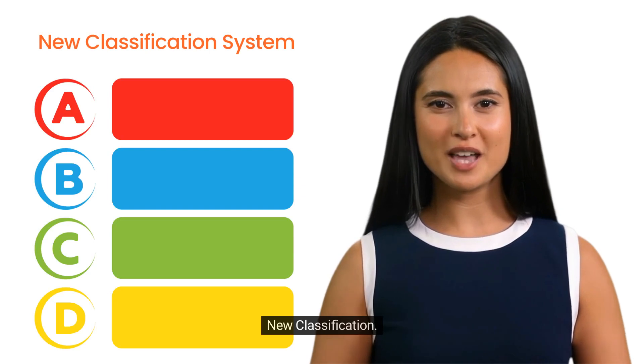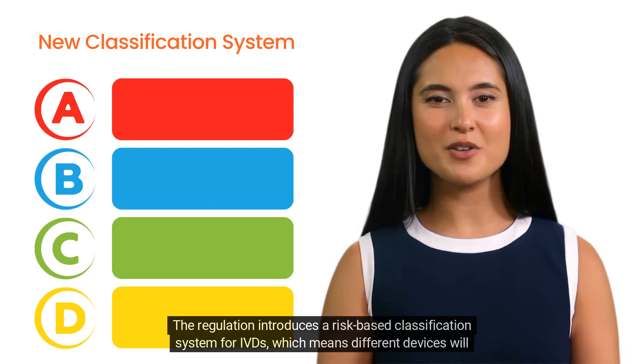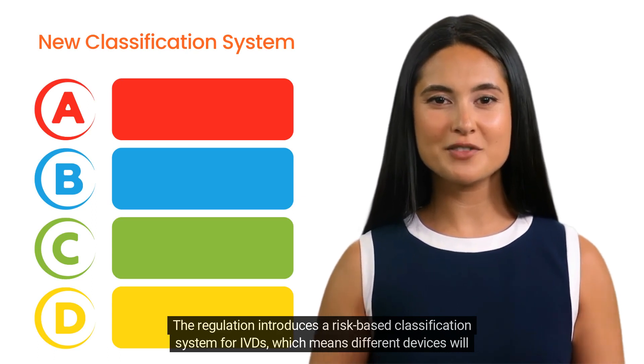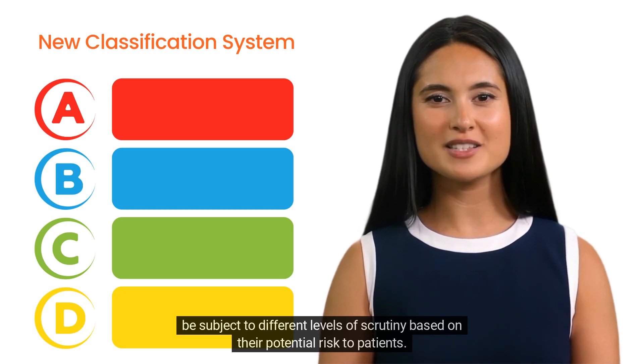Two: new classification. The regulation introduces a risk-based classification system for IVDs, which means different devices will be subject to different levels of scrutiny based on their potential risk to patients.